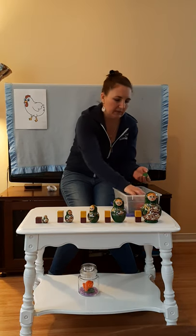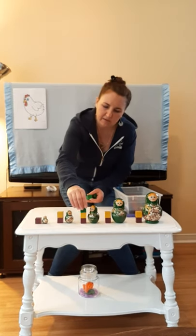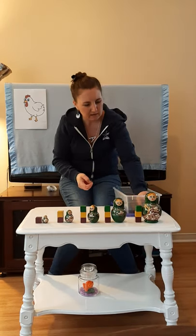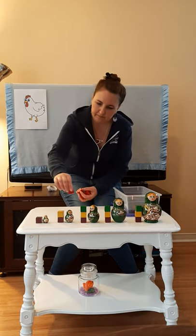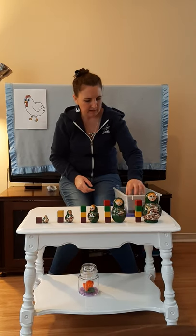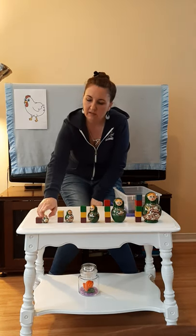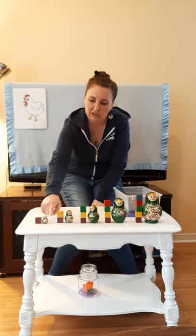Maybe we will do green next. I think this one's the same height too, we can stop there. Maybe red next. And maybe some blue. Now let's count the blocks. Are you ready? This doll is only one block tall. This doll is two blocks tall.